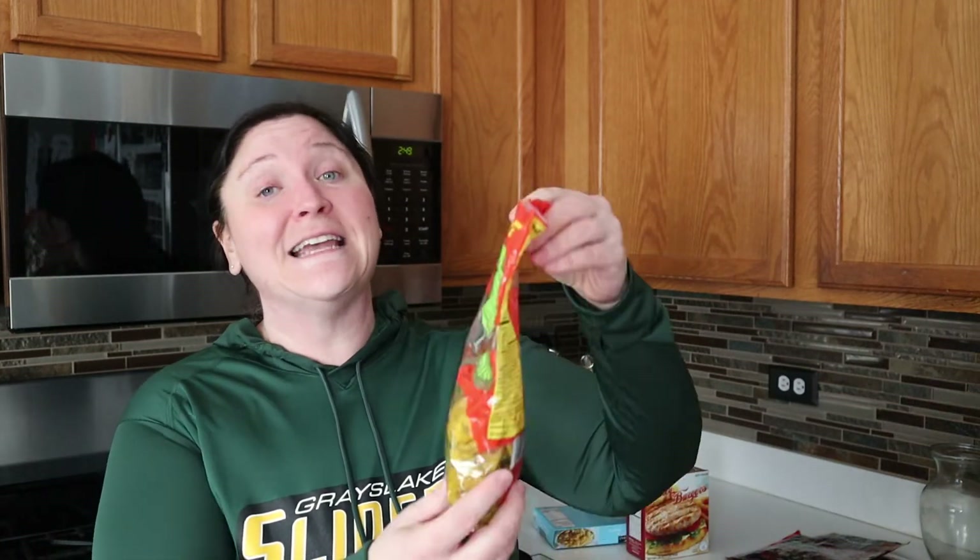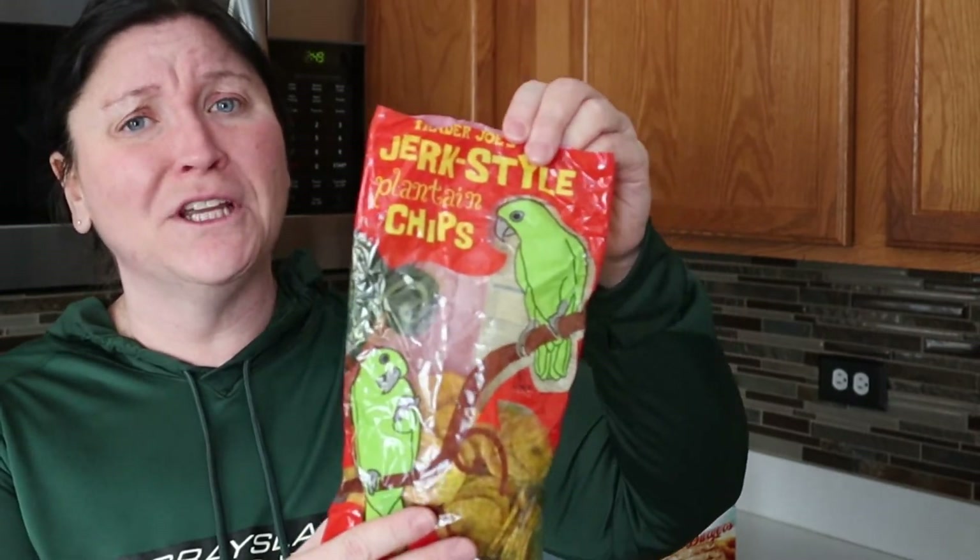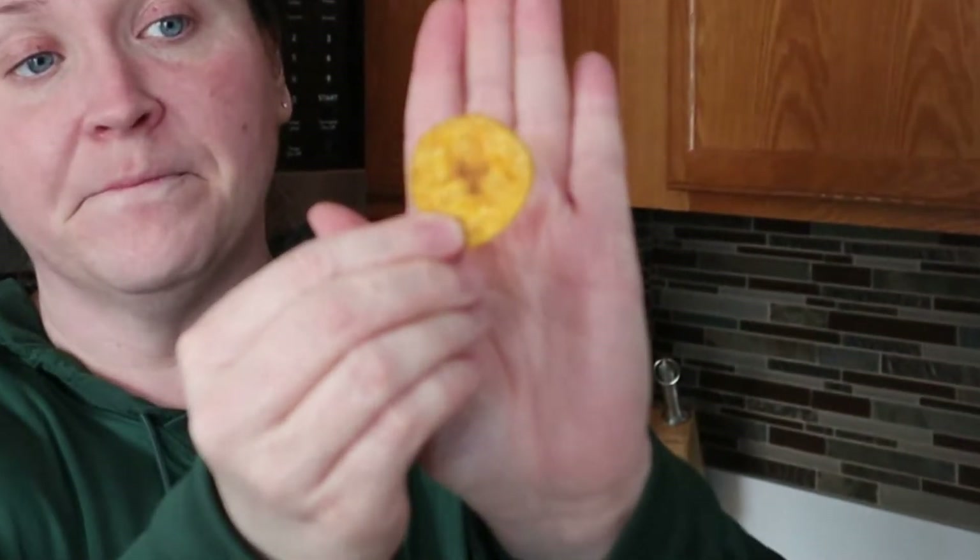Moving on to a snack — this is actually my first time having this. The kids and Josh are not fans, but if you like plantain chips, you'll really like these. They're a little bit spicier. If you like Cajun or more of a jerky style, this is the one for you. It's called Trader Joe's Jerk Style Plantain Chips. I've eaten them with sandwiches and just as a snack. The serving size is generous — 20 chips. They also have the plain ones available.